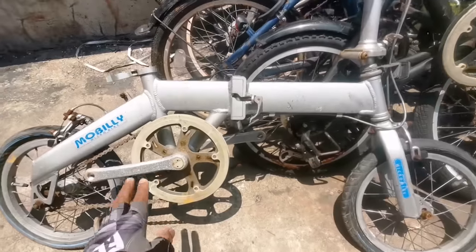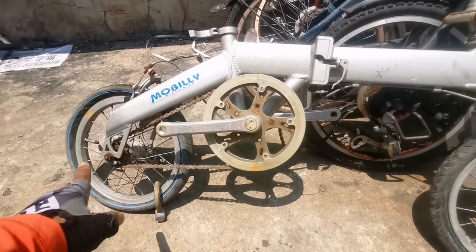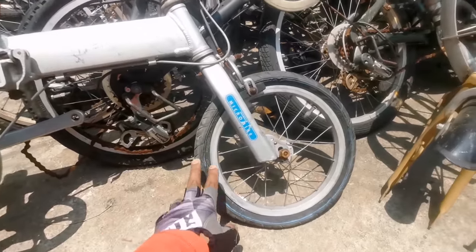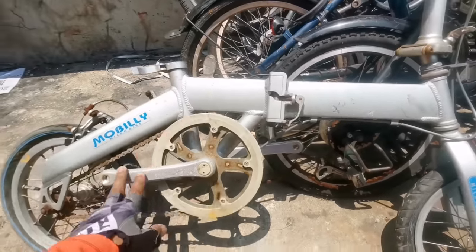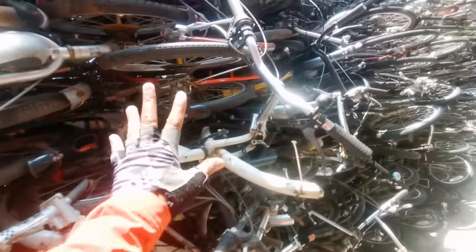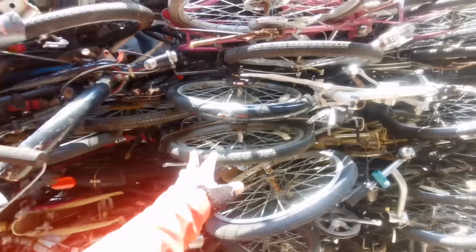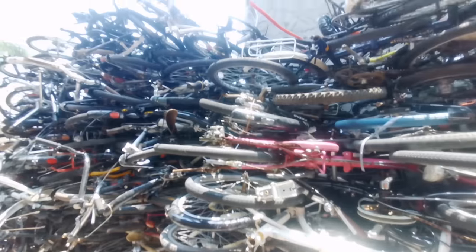I also noticed a Mobily folding bike here — size 14. The frame is nice. This could actually be a good bike project. Just fix up the frame and it's good to go.